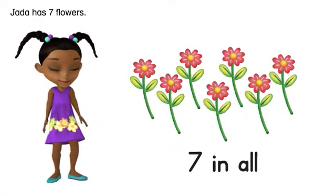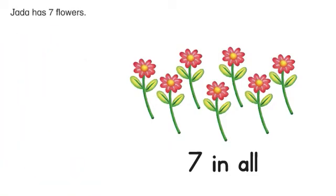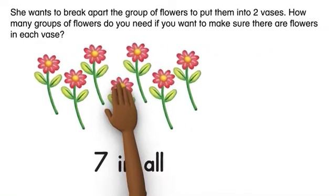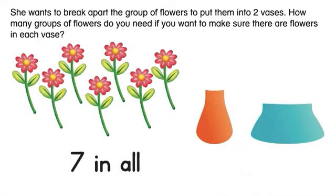Jada has seven flowers. She wants to break apart the group of flowers to put them into two vases. How many groups of flowers do you need if you want to make sure there are flowers in each vase?